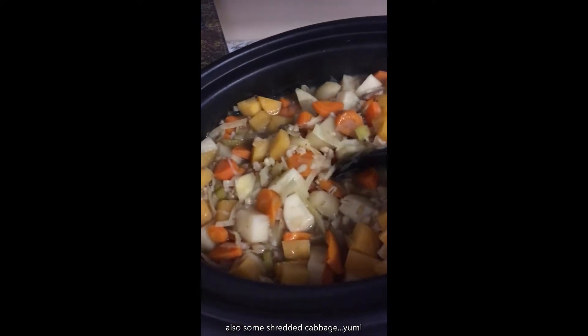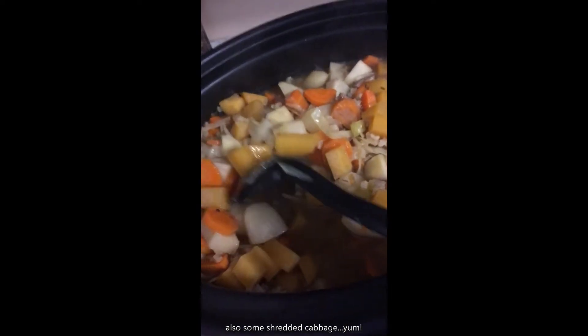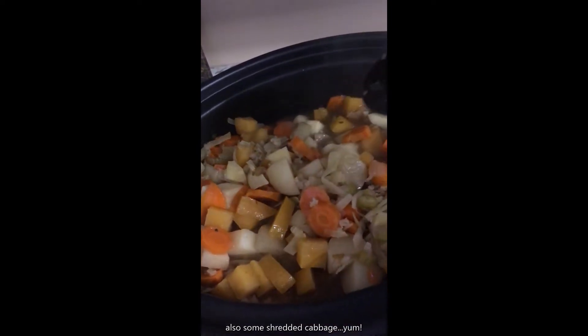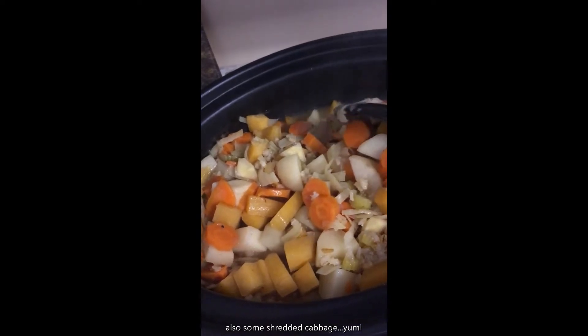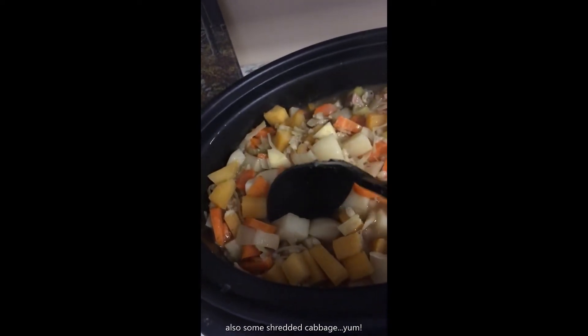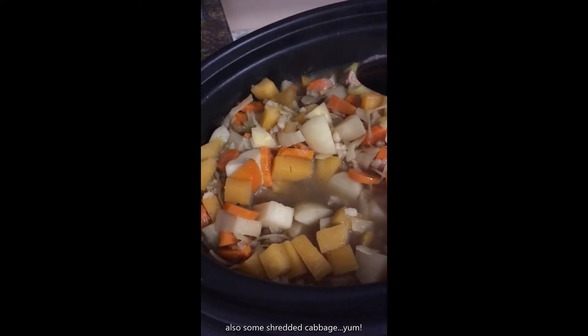This is going to be so good for the next couple of nights, and what we don't eat in the next day or two, which will be a lot, I'm just going to put it in the freezer and save it for another day. It's a quick go-to. I do have a little bit of parsnip in there too.